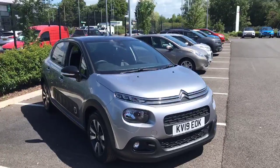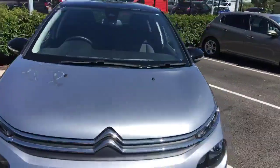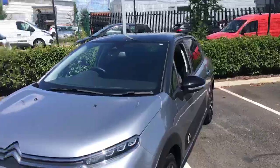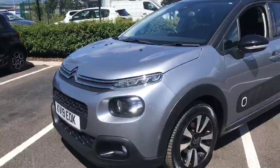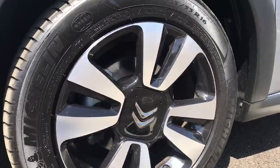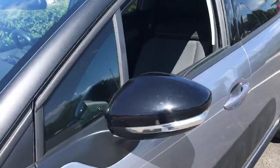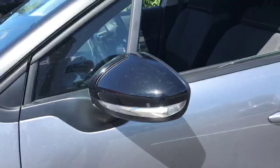First thing you'll notice is the stunning grey paintwork on the lovely Citroën bodywork. As you can see, we've got these lovely 16-inch diamond-cut alloy wheels, and we've got the retractable black door mirrors with the indication light on as well — they go in when you lock the car.